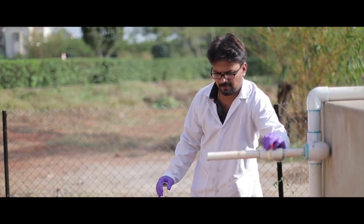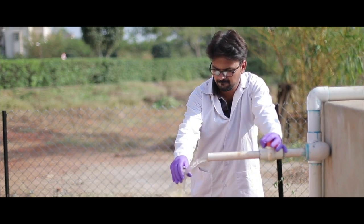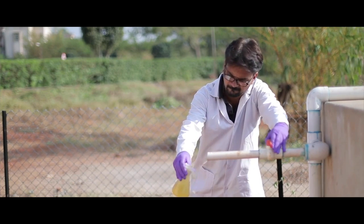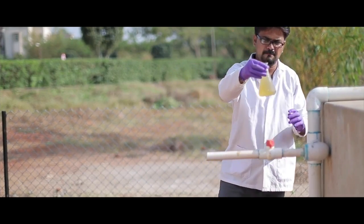If we combine this system with a wetland, we can show already at full scale that we can treat this water and constantly meet safe discharge standards, particularly for pathogens. The major advantage of this project is that it could be integrated to the existing septic tanks as well.